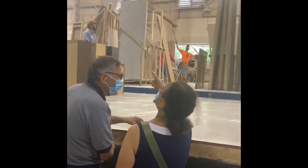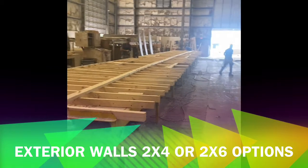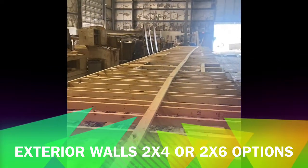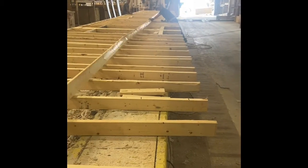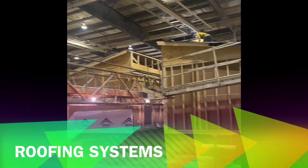Then we go to the exterior wall section. Those guys build the exterior walls on a jig as well, accounting for your windows and doors, so each exterior wall will be built and attached to that floor plan. Cabinets are set, walls are set, and everything interior is pretty much set the way it needs to be.